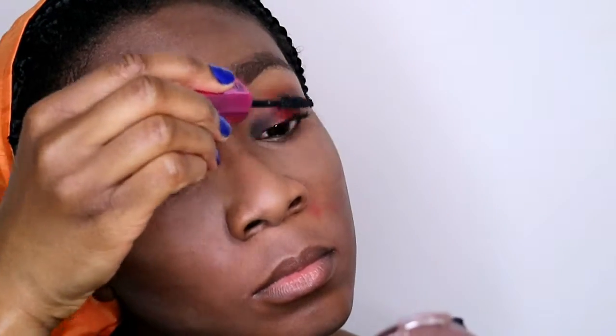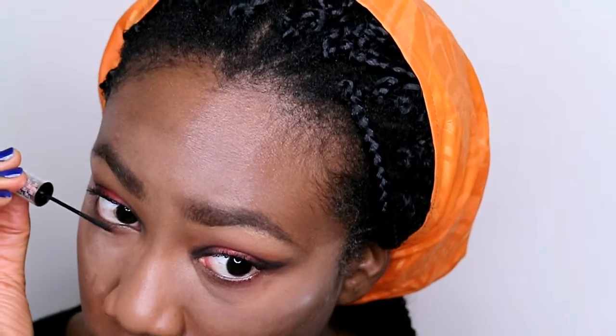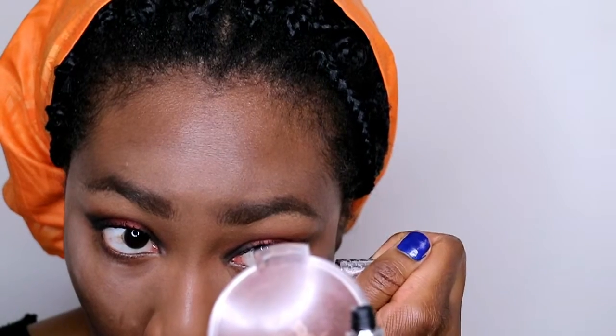Now that my lashes are curled, I'm going with my L'Oreal Miss Manga mascara and just plopping it on my lashes. You could definitely wear falsies if you want to, but I don't want to — mostly because I don't really know how to and I'm afraid of getting glue in my eye. So I'm going in with at least three coats of this Miss Manga mascara, really thickening up my lashes. I need to find a good lengthening mascara — leave a comment below if you have any recommendations.